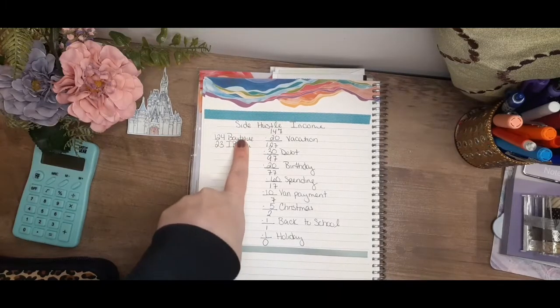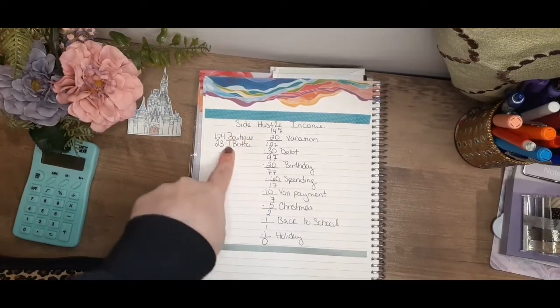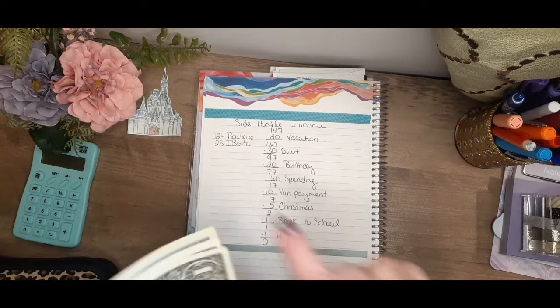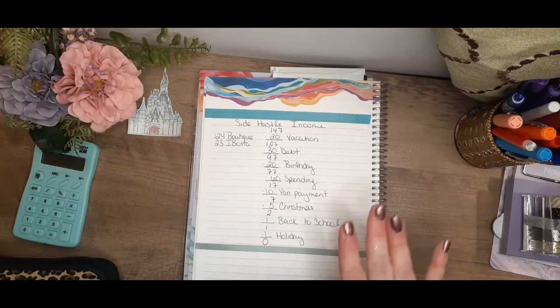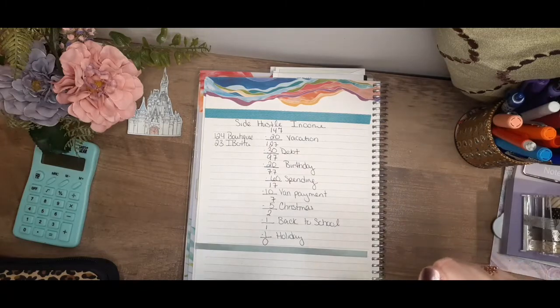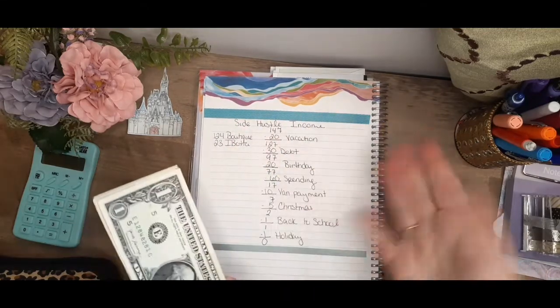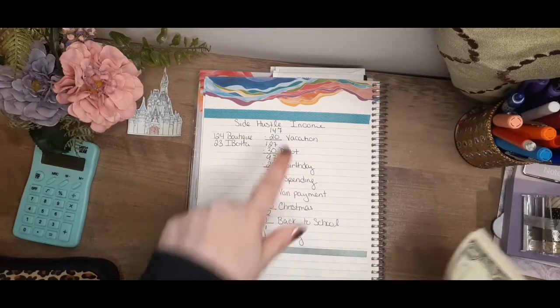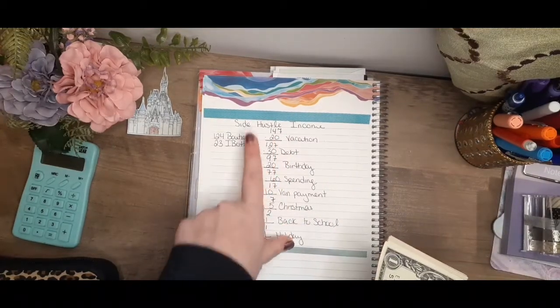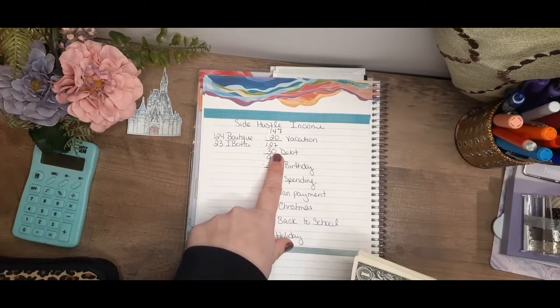Today we will be stuffing $147. What happened is I got $124 from my boutique and $23 from Ibotta — I use that every time I buy my groceries on Walmart pickup and I usually get a pretty great deal, only $20 or so a month.